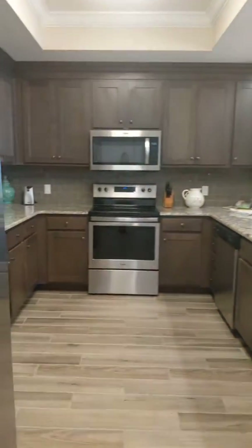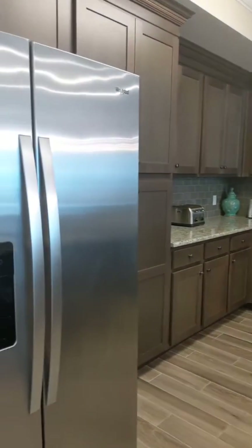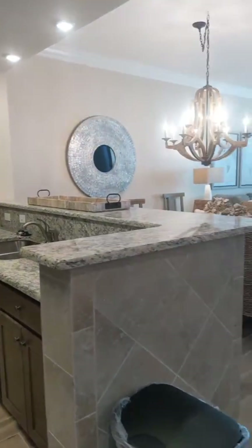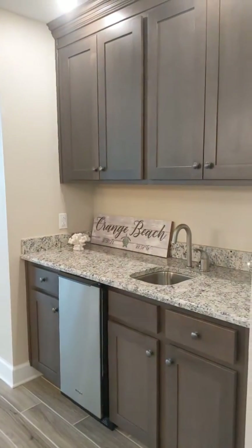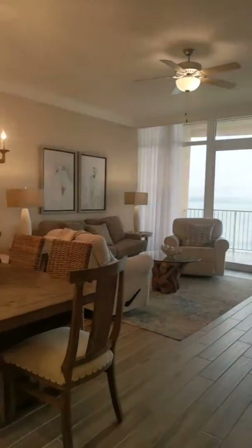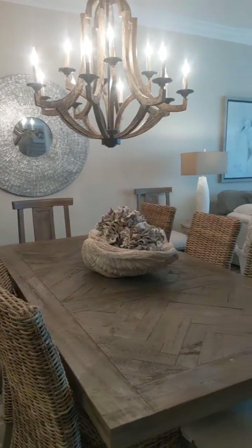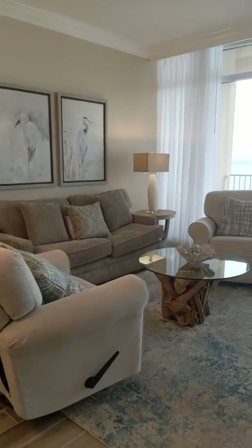Here we come back to the kitchen. You can see the cabinets go all the way up to the ceiling, new and clean appliances, and granite countertops. You've got your wet bar over here with your ice machine, so you don't have to put stress on your ice maker. Really cute bar stools. They've decorated it really well, and this has actually been professionally designed by one of our local designers here in Orange Beach.